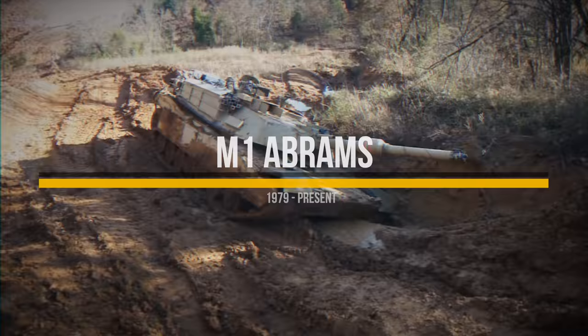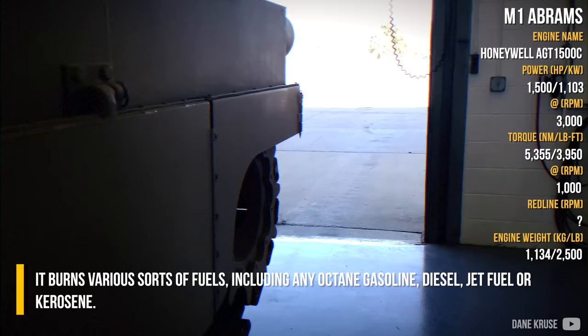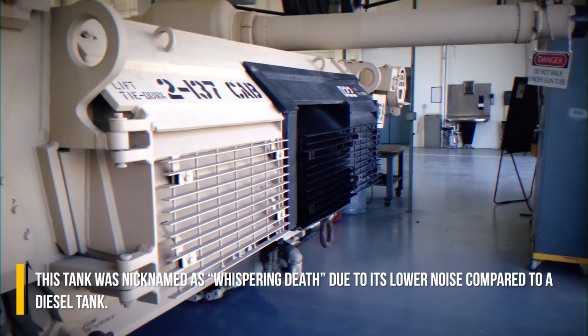The M1 Abrams tank: the heart of this vehicle is a Lycoming-made 1500hp gas turbine engine, which the M1 Abrams was built around. The engine provides hefty propulsion power, with a possible top speed of 97km/h. It burns various sorts of fuels, including any octane gasoline, diesel, jet fuel, or kerosene. This tank was nicknamed 'Whispering Death' due to its lower noise compared to a diesel tank.